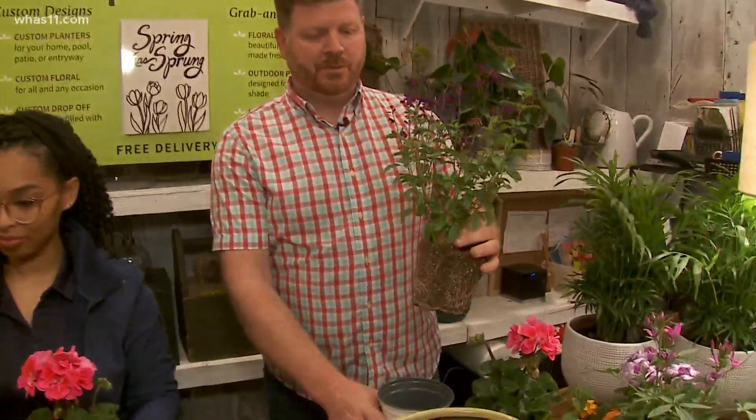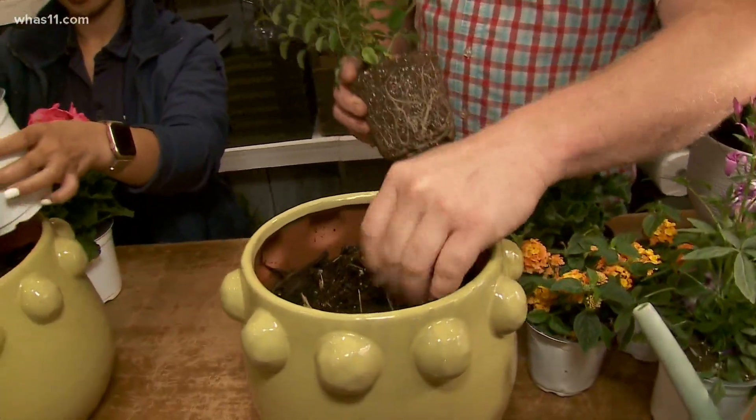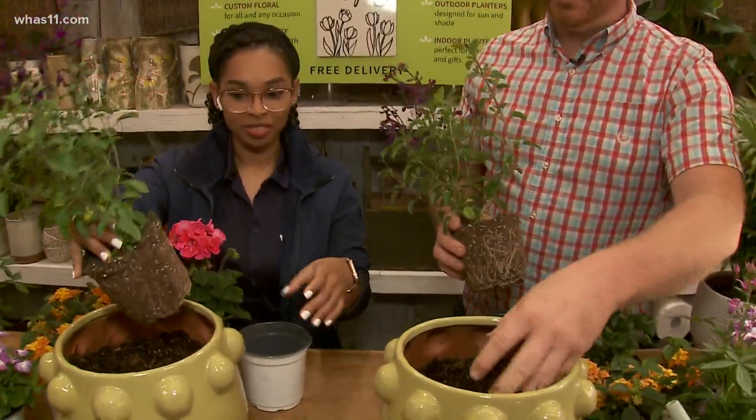So one thing that Petals does is custom containers — we also have some available to shop too. This is what we've been doing for years. We've got a pot full of dirt here.